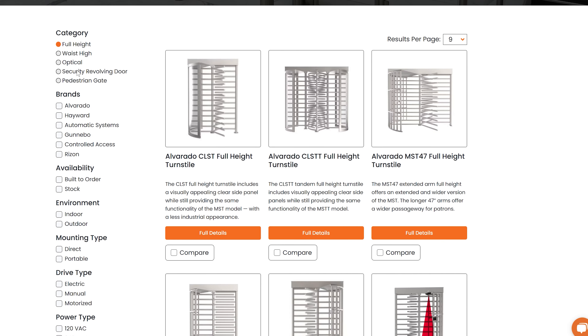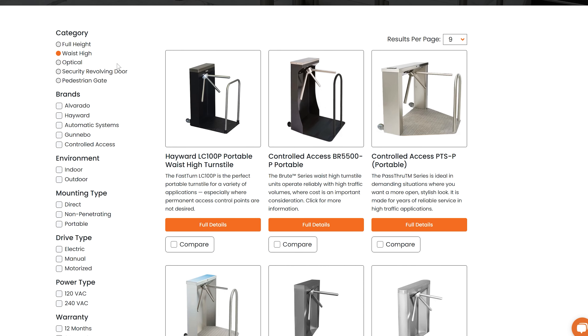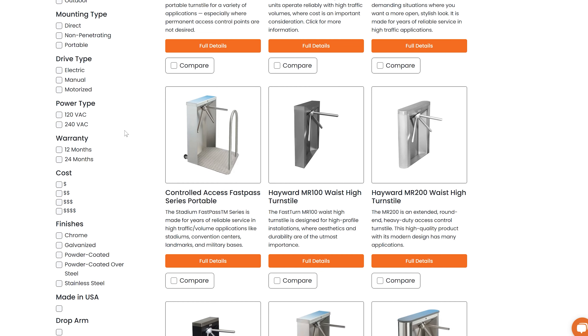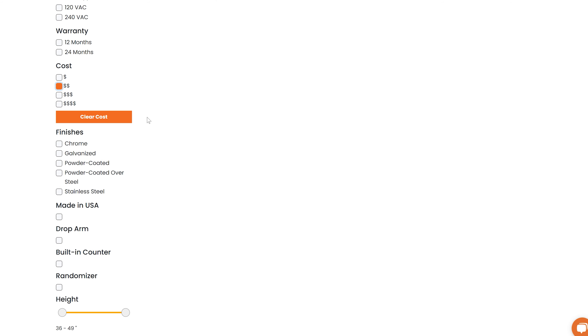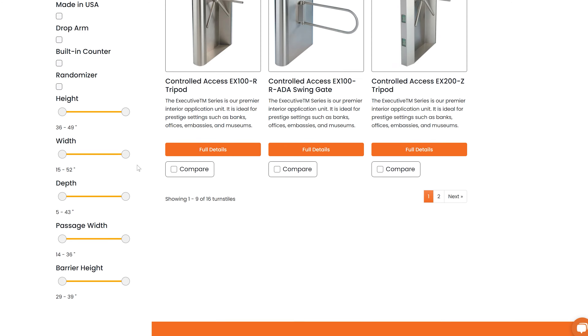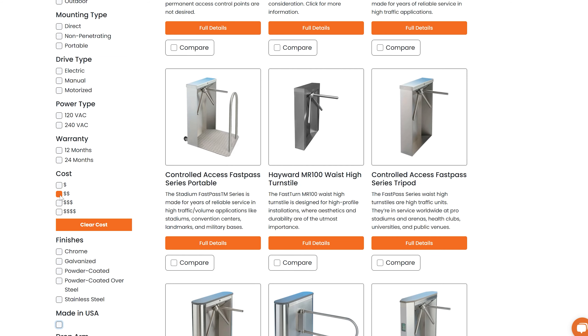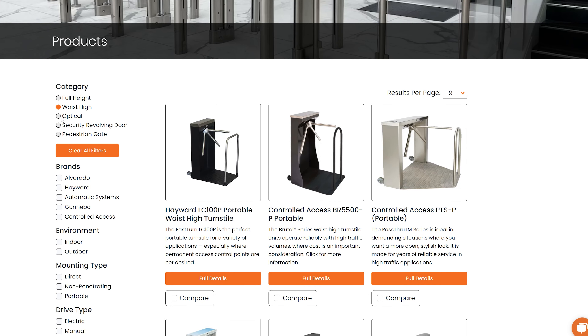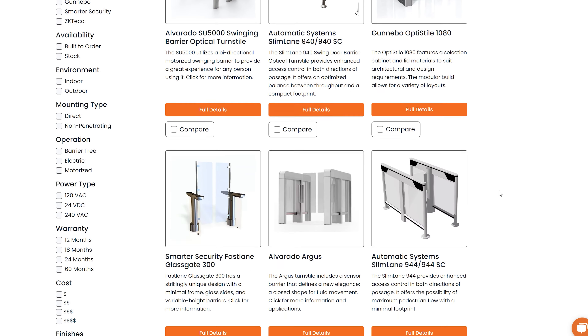Now let's dive into the filtering feature, which allows you to narrow down your search based on specific criteria. Avant-Garde offers an extensive set of filters, ensuring that you find the turnstile that perfectly matches your requirements. You can filter turnstiles based on factors like price range, compatibility with access control systems, installation type, and even aesthetic preferences. With each selection, the available options will dynamically update, allowing you to easily refine your search.